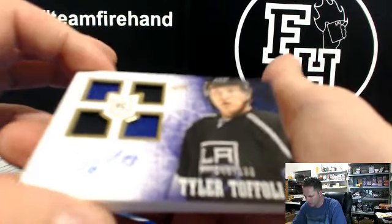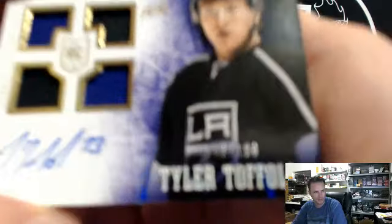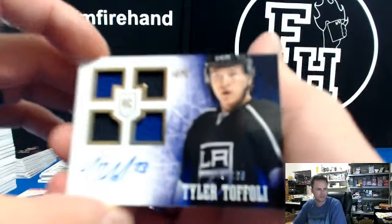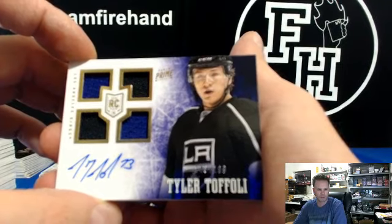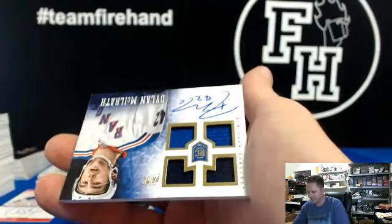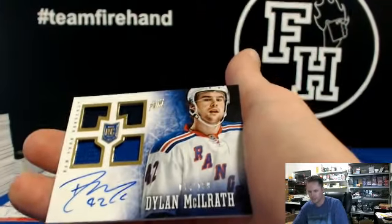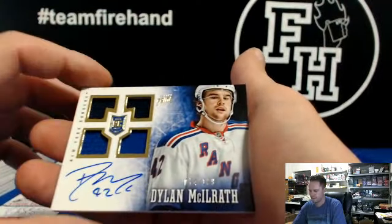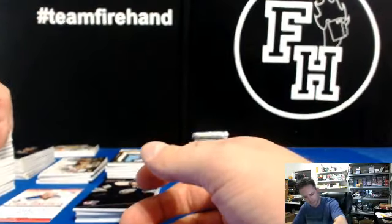Tyler Toffoli rookie auto to 199 for the Kings, and Nike 50-50. There's Toffoli. And Dylan McIlrath for the Rangers to 199. Rangers be stacking.